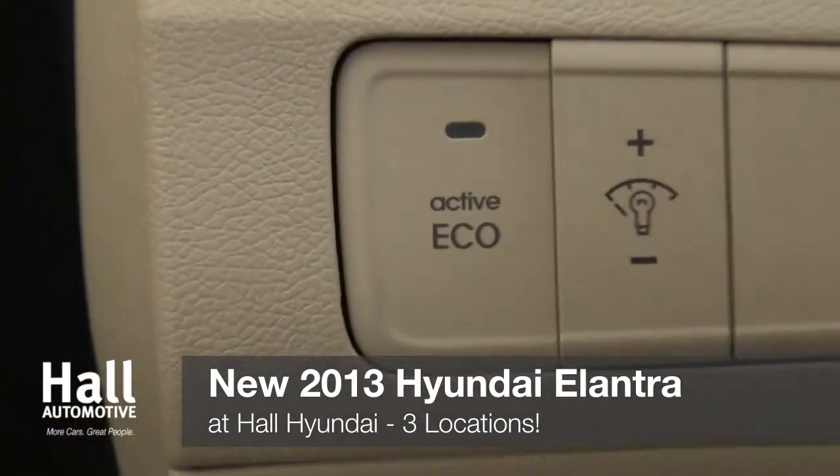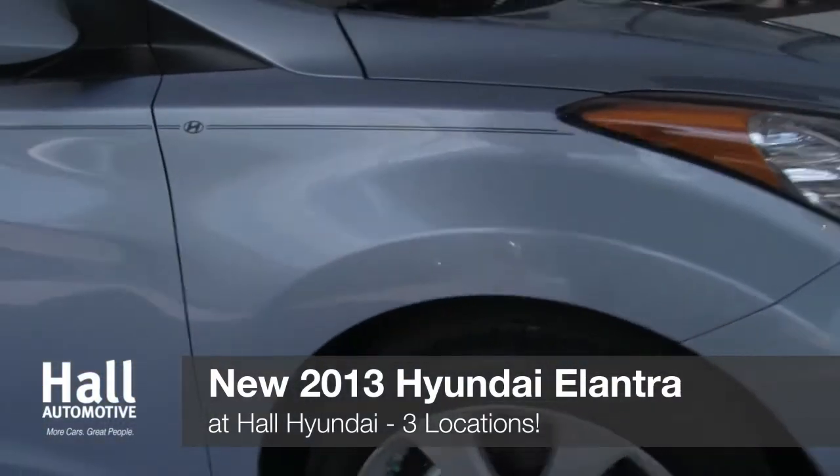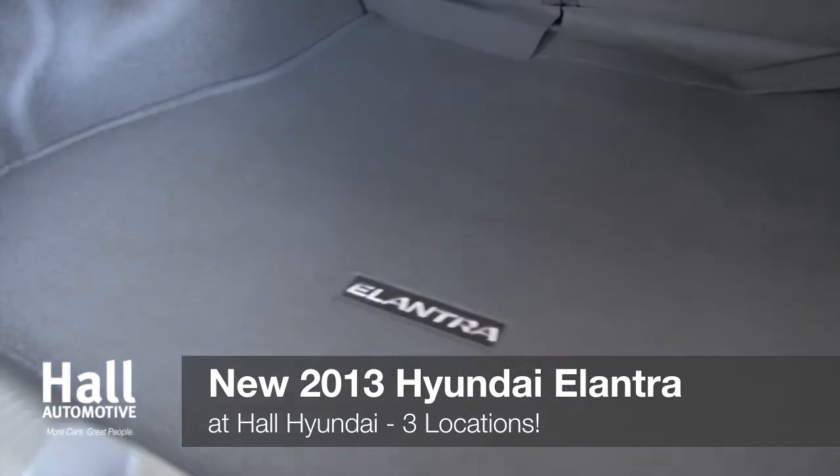Plus, with six airbags, vehicle stability management, and four-wheel disc brakes, you'll feel safe and secure. Exactly why the Elantra was named a top safety pick from the IIHS.